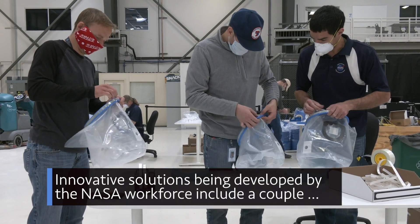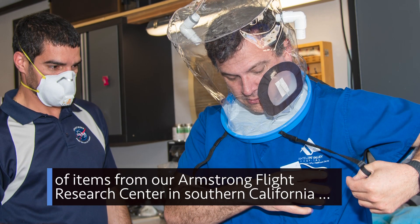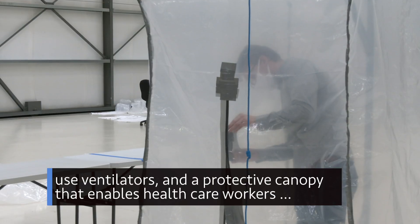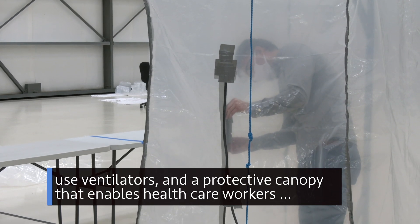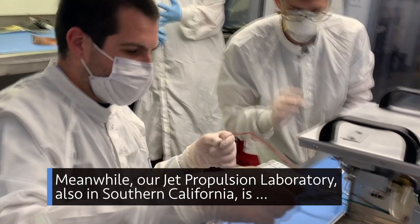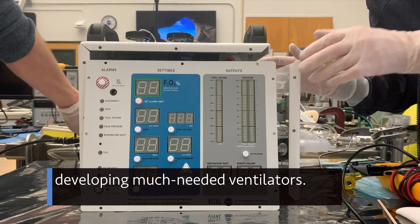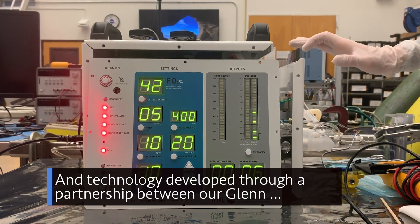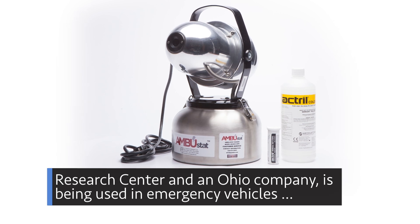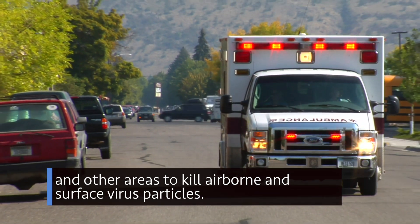Innovative solutions being developed by the NASA workforce include items from our Armstrong Flight Research Center in Southern California: an oxygen hood that can minimize the need for some coronavirus patients to use ventilators, and a protective canopy that enables healthcare workers to safely treat a patient inside the canopy. Our Jet Propulsion Laboratory is developing much-needed ventilators, and technology developed through a partnership between our Glenn Research Center and an Ohio company is being used in emergency vehicles and other areas to kill airborne and surface virus particles.